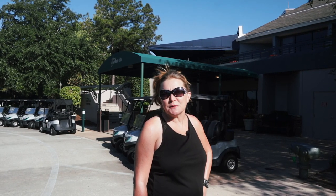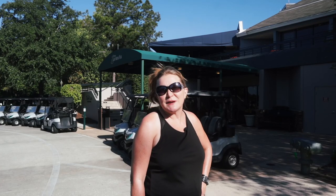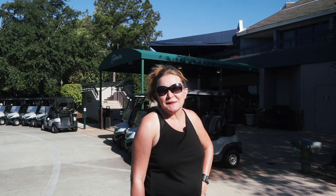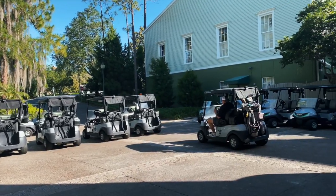Disney's Lake Buena Vista Golf Course, an 18-hole course, winds its way around the villas at Disney's Saratoga Springs — it's one of the happiest places on turf. There is a pro shop and clubhouse, driving range, and golf lessons are available for an additional fee.